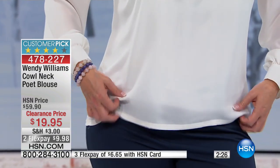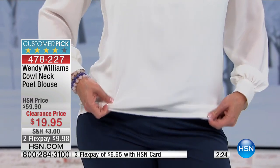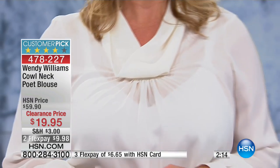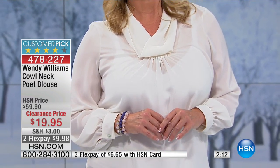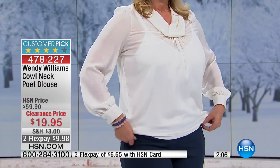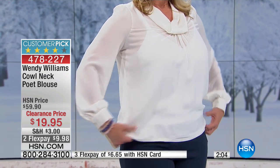You'll want to wear a shell underneath the ivory. In the navy, you'd be pretty good to go. But underneath the ivory, because it's a soft and delicate fabric, you do want some coverage. One of the best options is what we have coming up from Rhonda Shear — that great camisole she's got. So if you need a camisole to wear underneath this, stick with us.